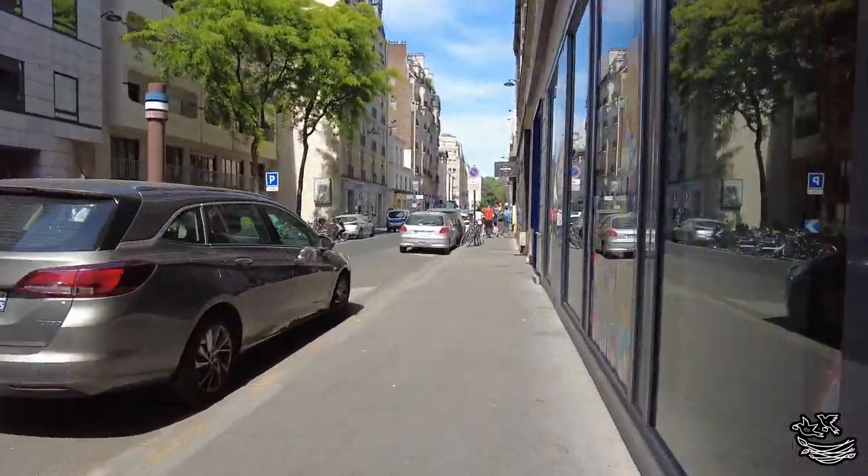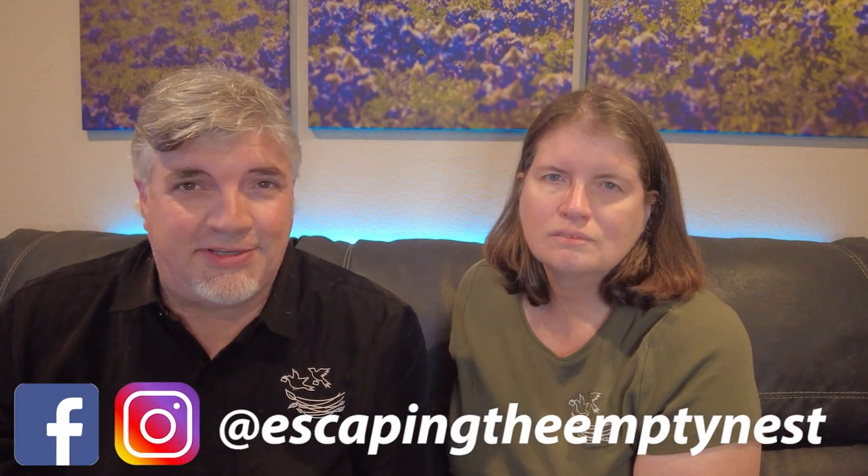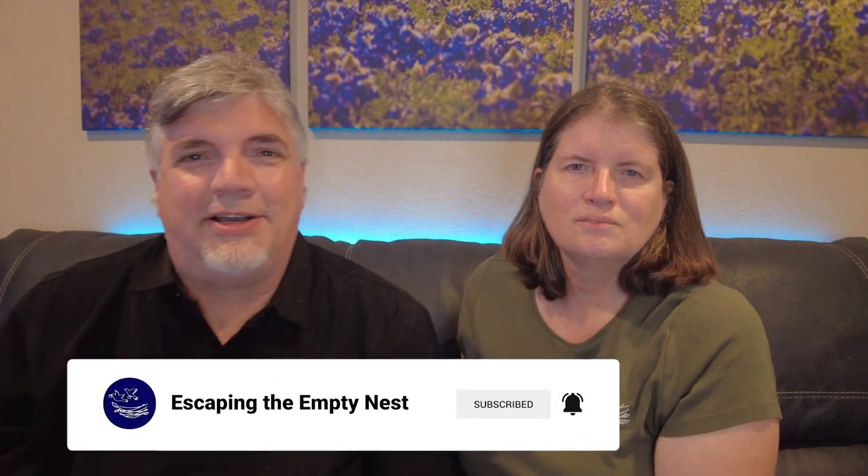If you have experience with other budget hotels in Paris, go ahead and leave a comment below — maybe somebody else will read it and appreciate it. We read and reply to every single comment, so help our channel out by leaving a like, subscribing for future content on Europe and other exciting destinations, and ring that bell for notifications. Thanks for watching and bye for now.